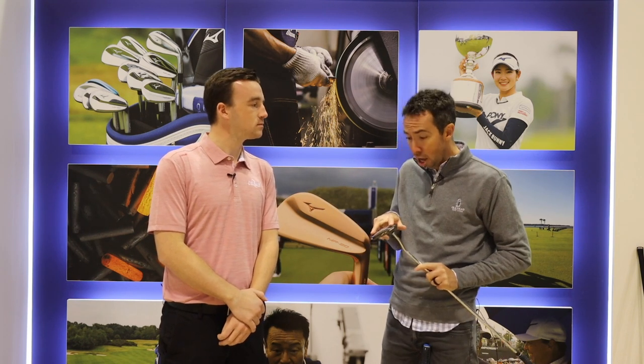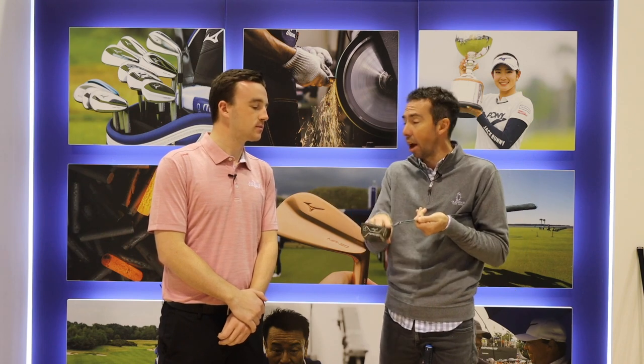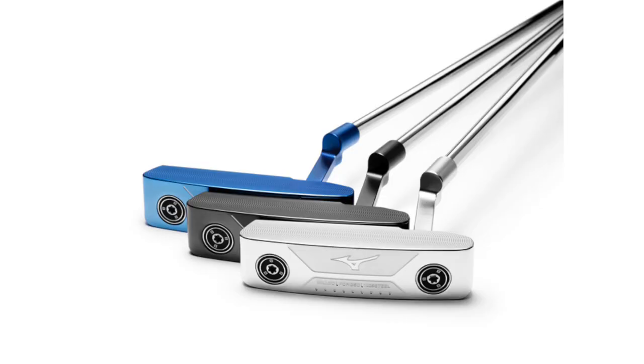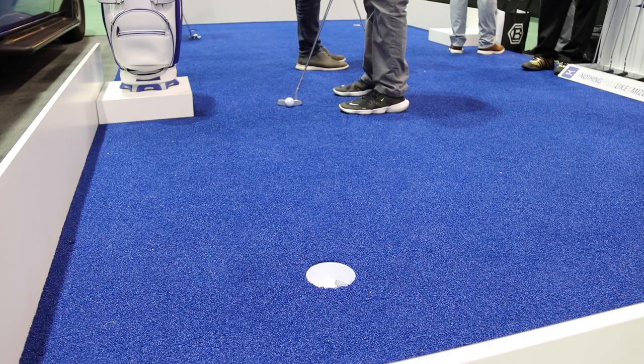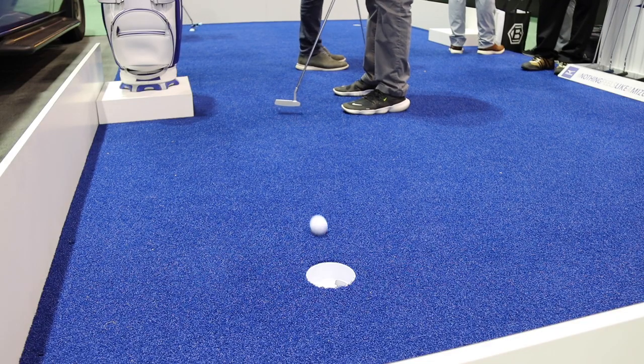And again, because we have the weights, you could actually put a heavier weight on one side and less weight on the other to actually adjust the toe hang of each one as well, to really dial in the fitting. I did some testing with these putters — I got a chance to hit on your practice screen over here — and the feel, like you mentioned, nothing feels like them. And that is the case with the putters. They're tremendous.